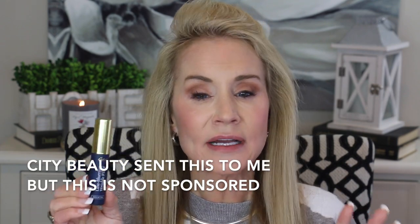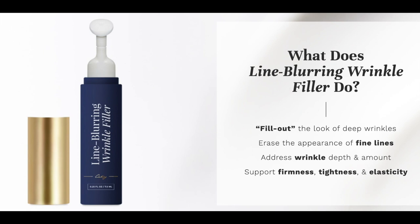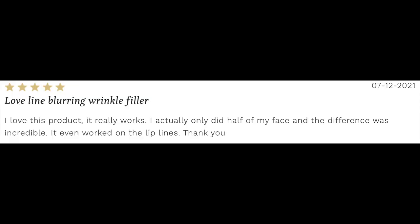Next I apply the City Beauty Line Blurring Wrinkle Filter. This is actually a wrinkle filler you can use all over your face but also on your lips to fill in those lip lines. It has a little pump applicator — you get a little bit on your totally dry lips and apply it, then let it dry. What does it do? It fills out the look of deep wrinkles, erases the appearance of fine lines, addresses wrinkle depth and amount, and supports firmness, tightness, and elasticity. One reviewer says: "I love this product — it really works. I actually only did half my face and the difference was incredible. It even worked on the lip lines."